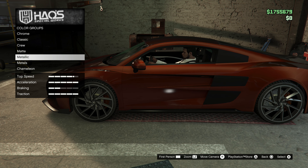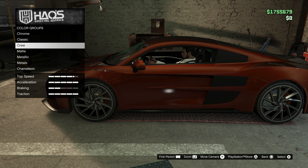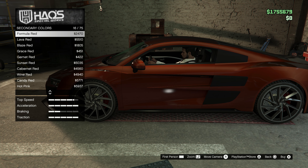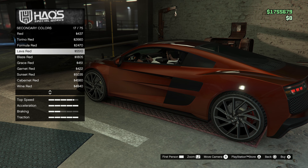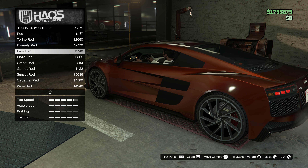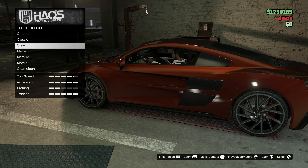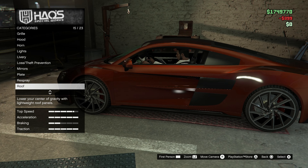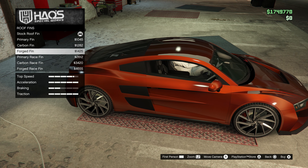What secondary colors have we got here? That's for the actual calipers — nice. I'm going to go with decent red ones. I'll go with the Tarina red. Lava red maybe, or blaze red — go with the lava red. Nice combo there.